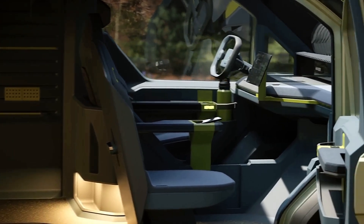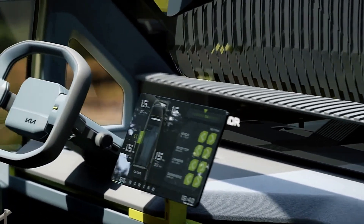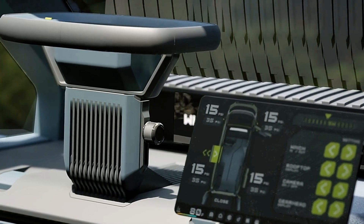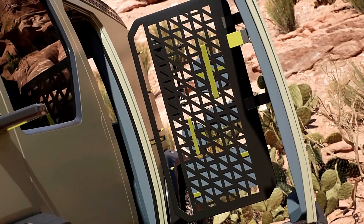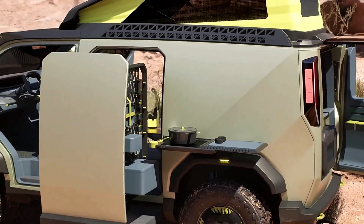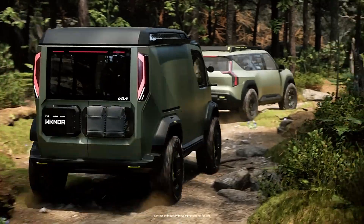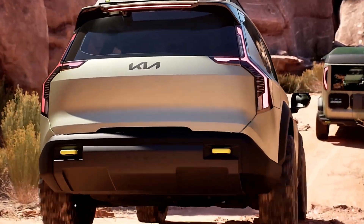In addition to its adaptability, the PV5 boasts modern technological features, including a large 12.9-inch touchscreen with Android Automotive OS, wireless software updates, and the ability to power tools or devices using the vehicle's battery. With its smart design and practical technology, the Kia PV5 is designed to be a versatile and efficient solution, catering to a wide range of professional and personal needs.